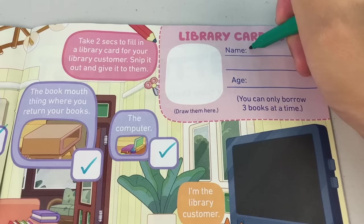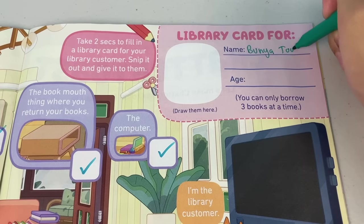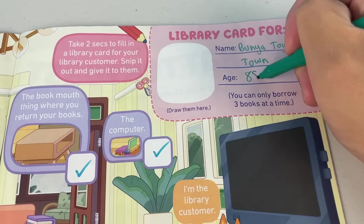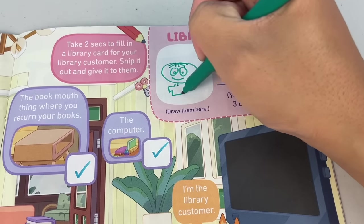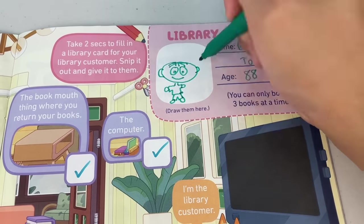Take two secs to fill in a library card for your library customer. Snip it out and give it to them. This card is for Bunya Toy Town and I am 88 years old — oh, what?! Don't forget to draw your customer here on the library card.